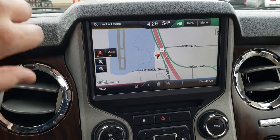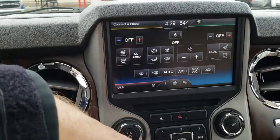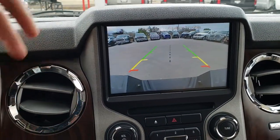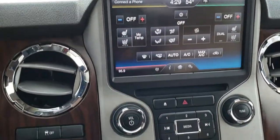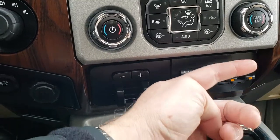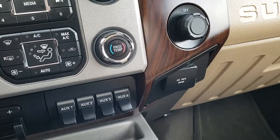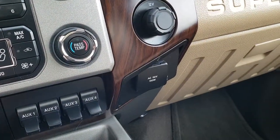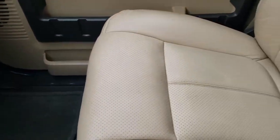It has the MyFord Touch radio with factory navigation. In the climate menu you can see the heated and cooled seat buttons, and this is also where your backup camera shows up. You also have AM/FM and SiriusXM radio capabilities, a CD player, dual climate control, four upfitter switches so you can hook up lights and use them as light switches, a 110-volt 150-watt plug-in, and a 12-volt plug-in.